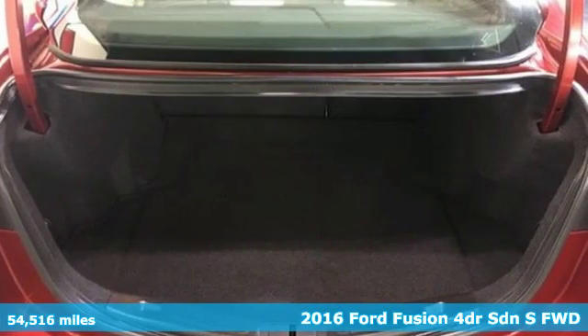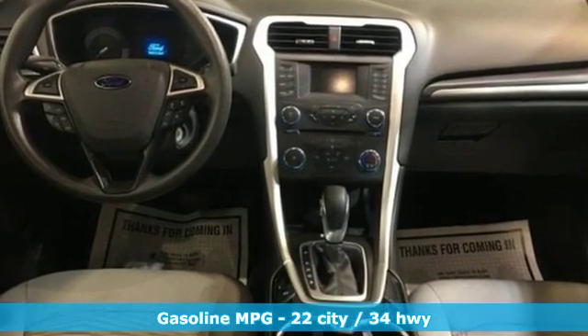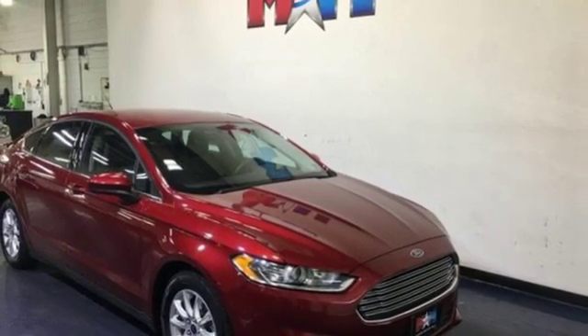It comes nicely equipped with features you'll love: streaming audio, wireless phone connectivity, manual tilting steering column, and 312-volt power outlets.